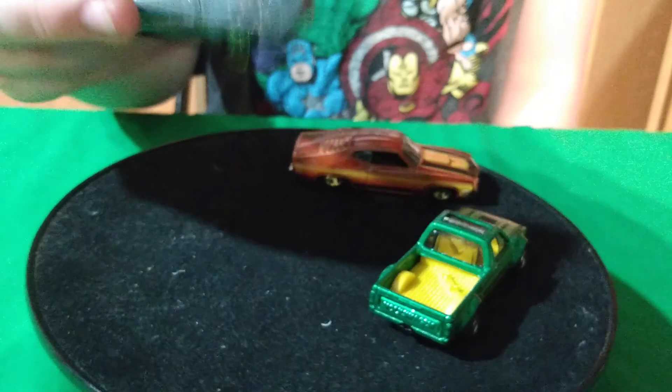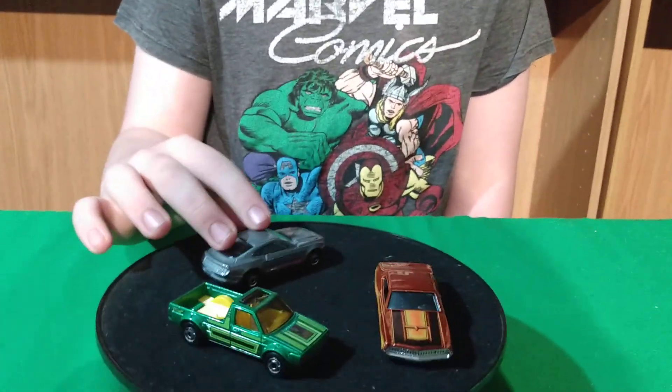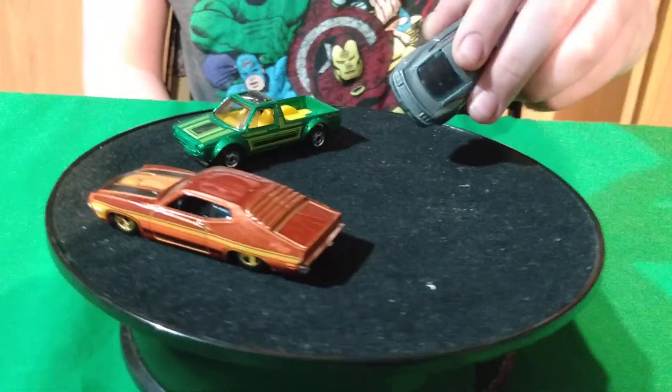Of all the newer Mustangs, this is my favorite one from 2000 and up — the 2015 body. This is my favorite.